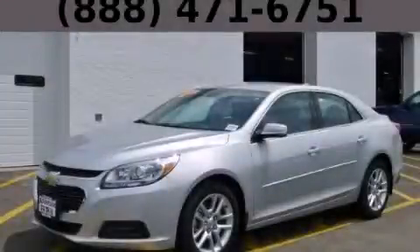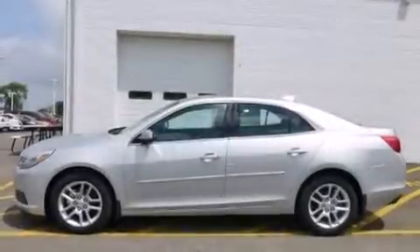This is a brand-new 2015 Chevrolet Malibu. It has a 2.5-liter four-cylinder engine and an automatic transmission.